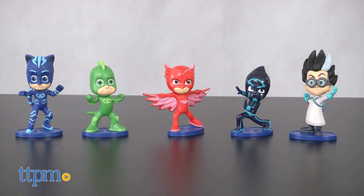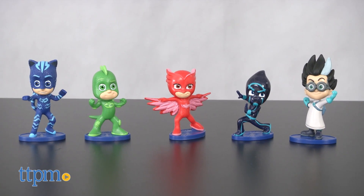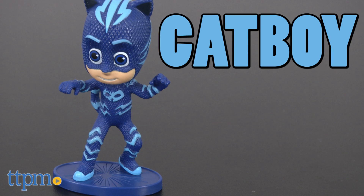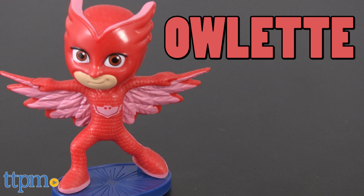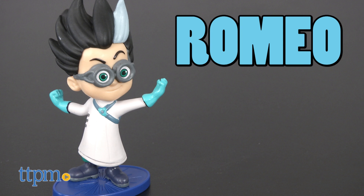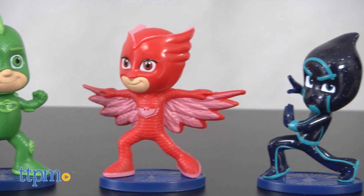It's a set of five collectible figures, measuring about three inches each. Fun for play or display, the set includes the three PJ Masks masked superheroes — Catboy, Gekko, and Owlette — plus two villains, Night Ninja and Romeo. Each superhero and villain is in a dynamic action pose and attached to a stand.